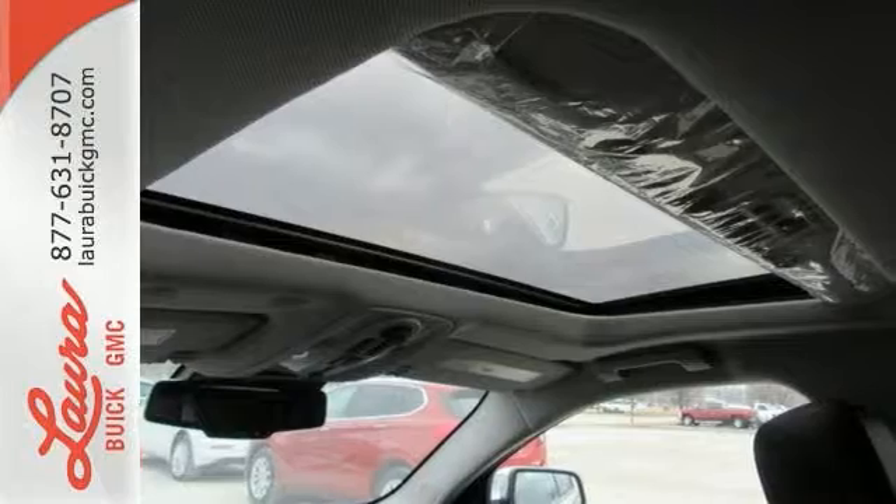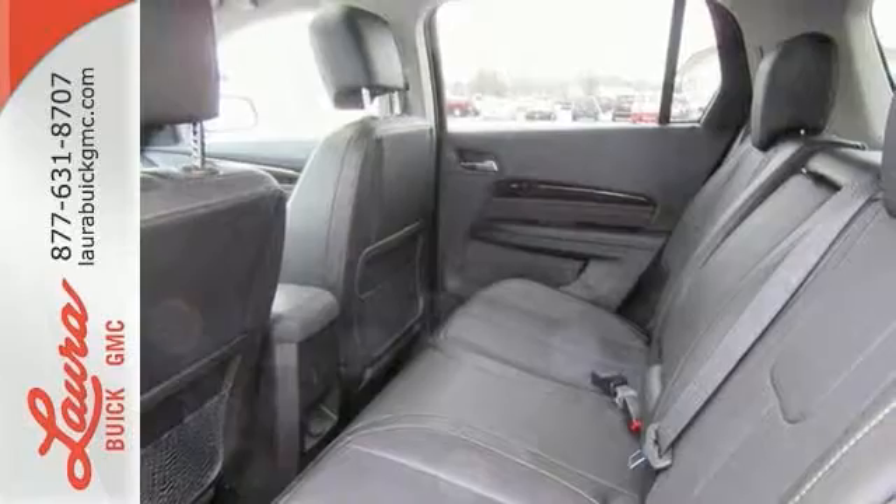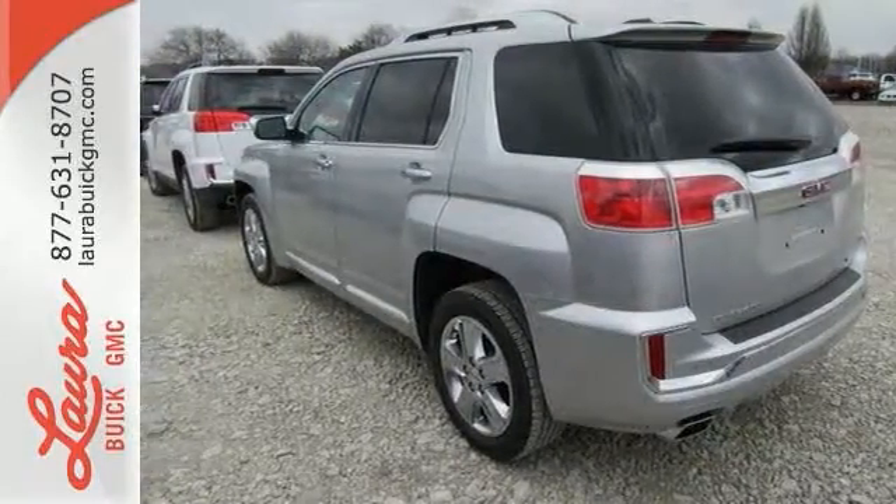Your days won't include as many trips to the gas station either, thanks to an engine that is fuel-efficient and still powerful. Plus, safety surrounds you in this roomy Terrain with a rear-view camera and road-gripping StabilaTrak.